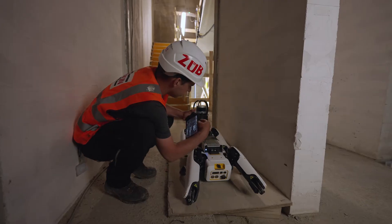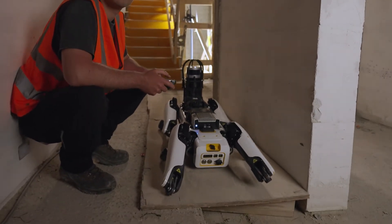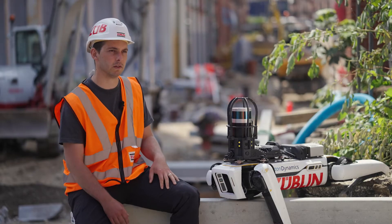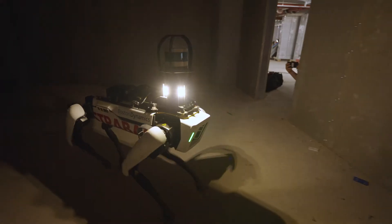We can mount different types of payloads on her back. Here today we have a LiDAR and a computer, but we often also mount a 360-degree camera, which we use for photo documentation. At the moment we have three main areas that we use Zoe in.